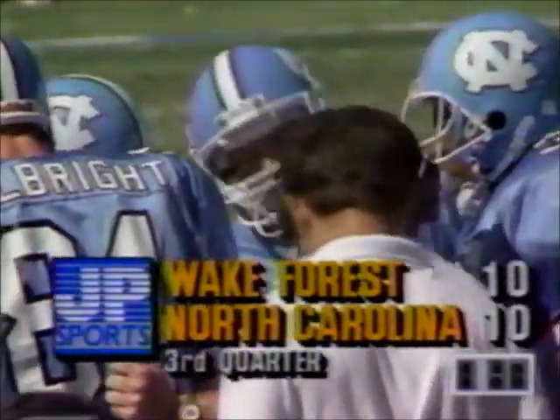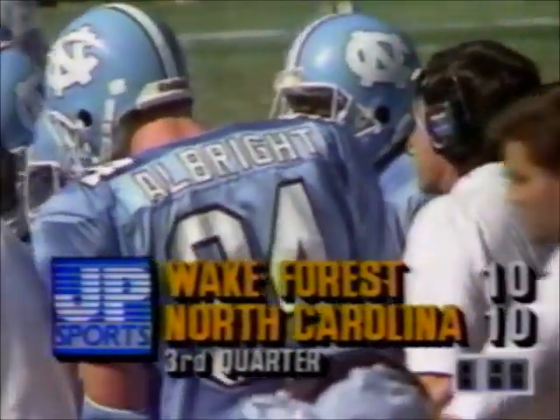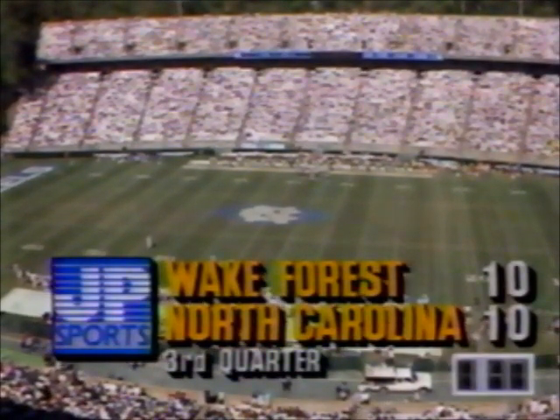One minute, 47 seconds to go in the third quarter. All even. We'll be back in Chapel Hill in a moment. Gwaltney's field goal ties it at 10.